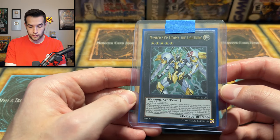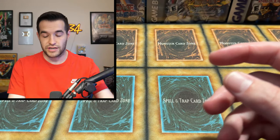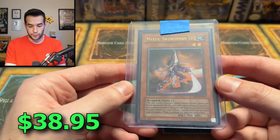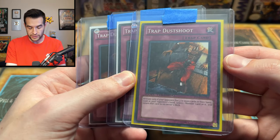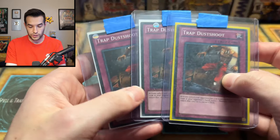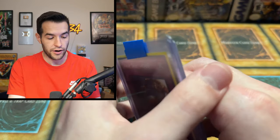We got Utopia the Lightning, an Ultimate Rare from OTS 9 — one of the newer cards. And an Ultimate Rare Mystic Swordsman, unlimited, nice for the warrior deck in goat format. Also pretty beautiful — I have a couple of these myself. Then three Trap Dust Shoots — what version is this? Dual Terminal. So instead of Champion Pack, you have the Dual Terminal versions. These are ones I don't think I've ever actually seen, so probably pretty rare.